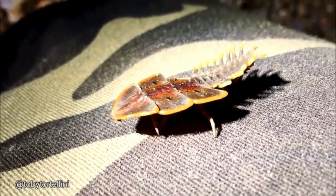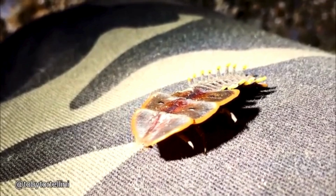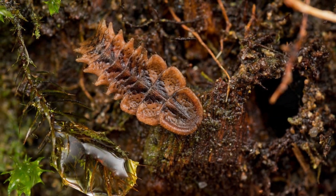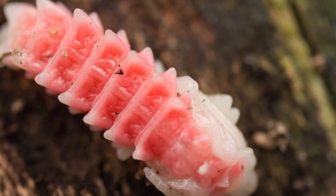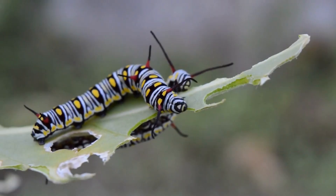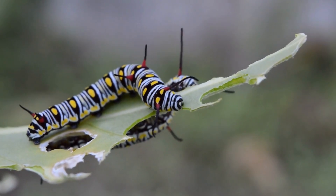One of the most fascinating things about trilobite beetles is their unique mating rituals. During courtship, the males will perform a complex dance, vibrating their bodies and clicking their armored plates to attract females. It's an incredible display of complexity and beauty, and a testament to the intricate social behaviors that exist in the insect world.